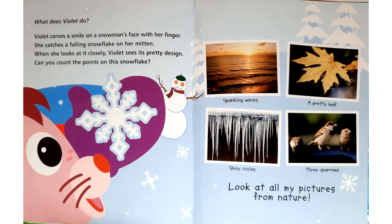Look at all my pictures from nature: sparkling waves, a pretty leaf, shiny icicles, and three sparrows.